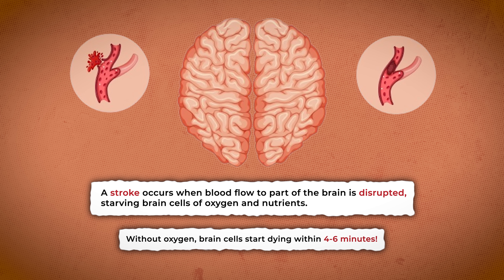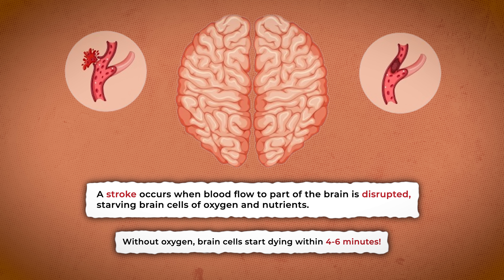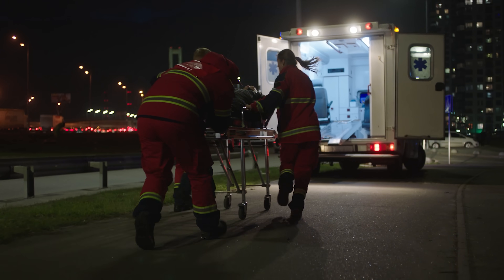A stroke occurs when blood flow to part of the brain is disrupted, starving brain cells of oxygen and nutrients. Without oxygen, brain cells start dying within minutes — like four to six minutes — and that's why strokes are medical emergencies.